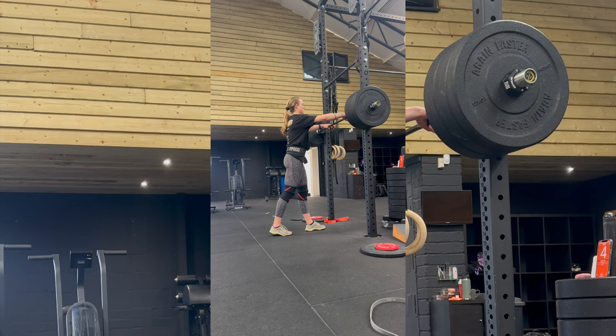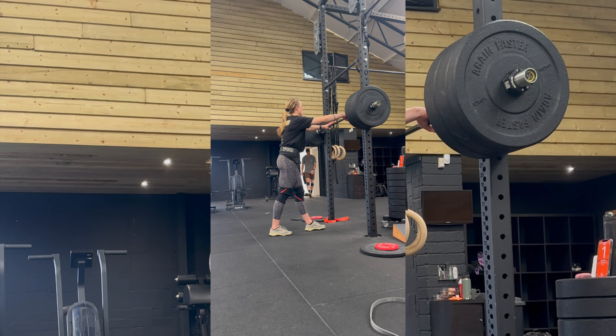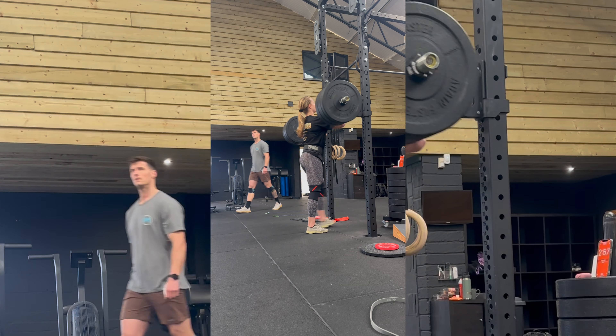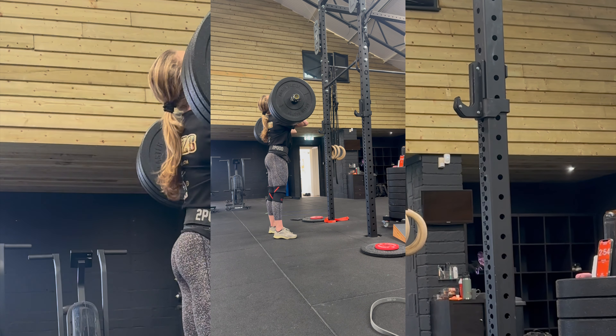It should also be said that the whole gym was super clean. I always appreciate that because after a session, if my hands are dirty and black I don't like it. So I really appreciate the space, the light, and the cleanliness of the gym.